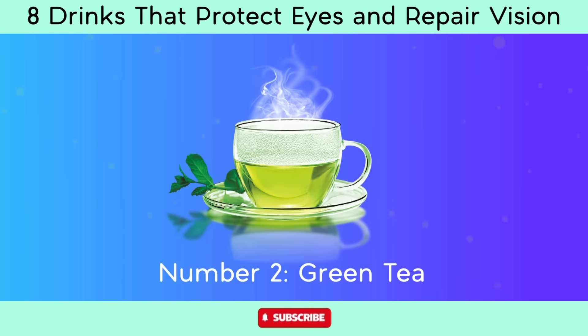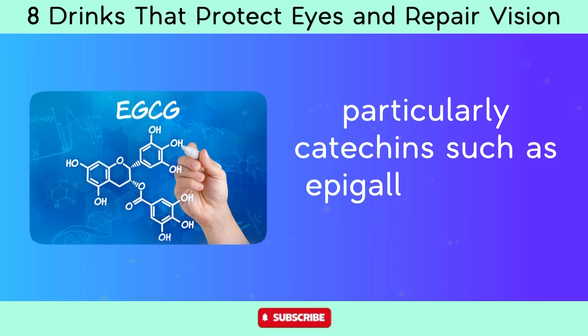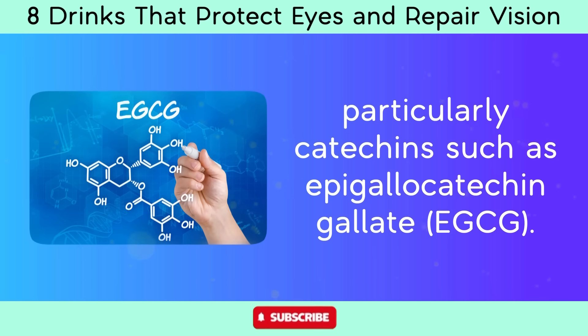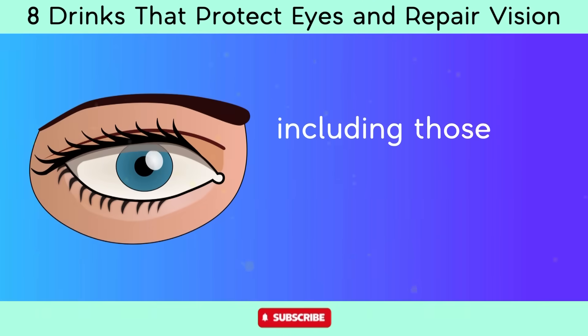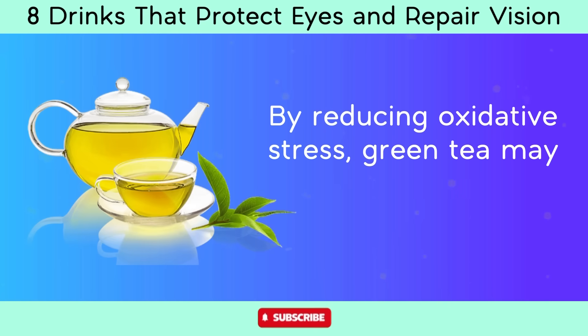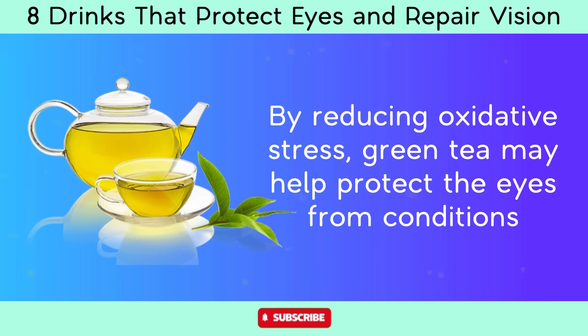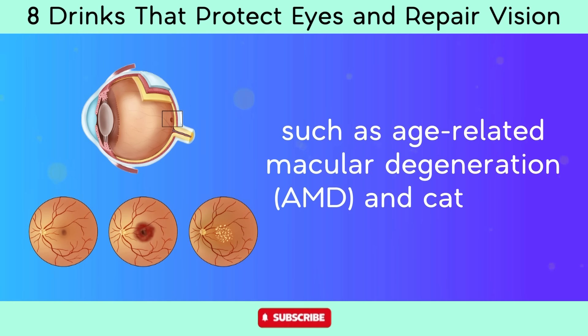Number 2: Green tea. Green tea is rich in antioxidants, particularly catechins such as epigallocatechin gallate (EGCG). These antioxidants help neutralize free radicals in the body, including those that can cause damage to the eyes. By reducing oxidative stress, green tea may help protect the eyes from conditions such as age-related macular degeneration (AMD) and cataracts.